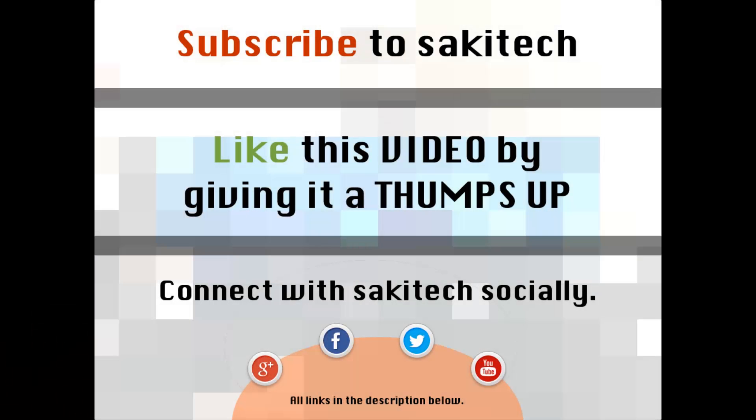That brings us to the end of this video. Go ahead and subscribe to my channel, give me a thumbs up if you liked this video, and connect with me socially on Twitter, Facebook, or Google+. All the links to my social media are in the description below, and I'll see you next time.